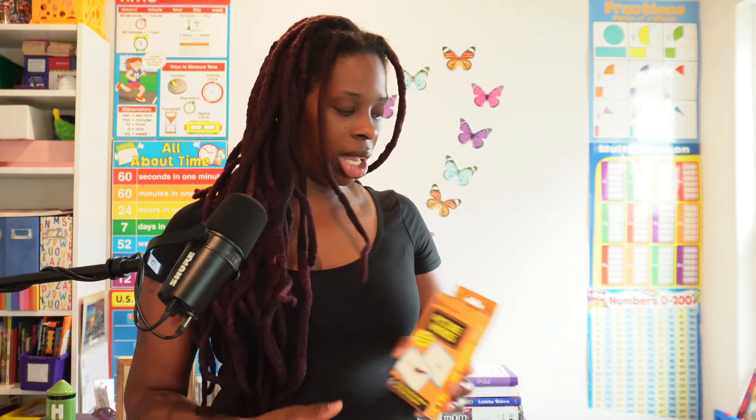I also purchased some picture cards for him. We're learning to read, and I figured these would come in handy.